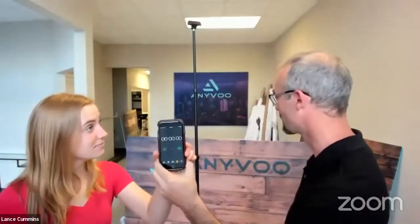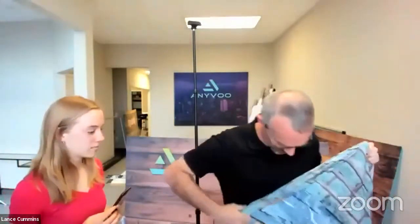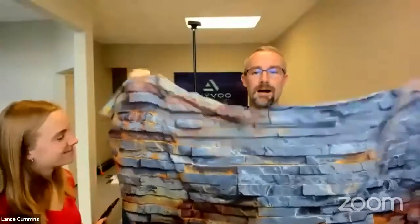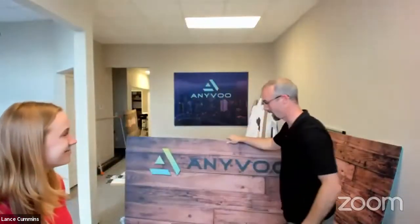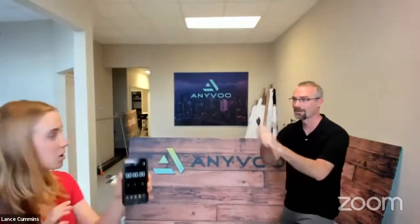Let's do our timed backdrop change. We're going to replace the AnyVoo branded backdrop with the stacked stone one. Ellie will hold the timer so you can see it — like a nice lower third. Some guesses in the chat: 40, 45, 50 seconds... and someone said 25. Someone has confidence. All right, three, two, one, go.